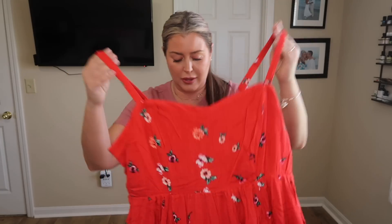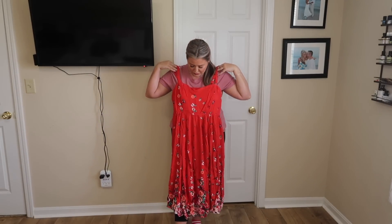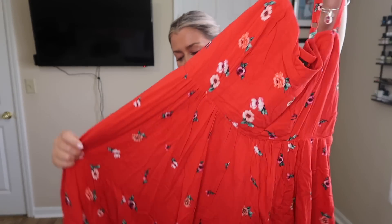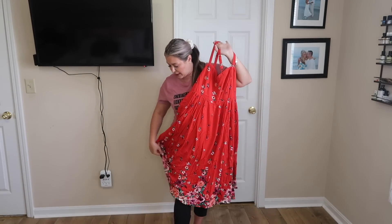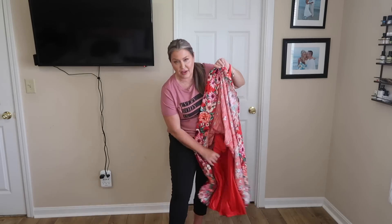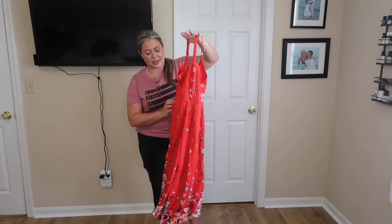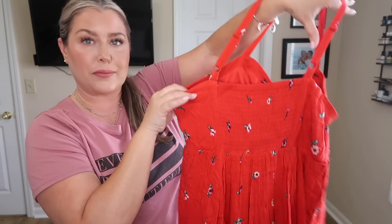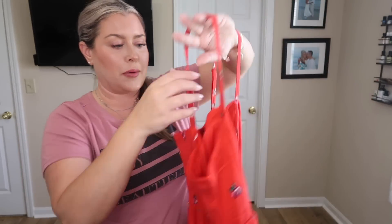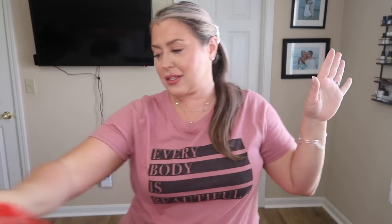This next item is definitely a longer style dress. I don't always love longer ones but we'll see. I feel like I don't have a lot of red in my wardrobe, so that's kind of why I went with this. It's a heavier, flowy material, definitely lined, and it has pockets — which automatically shoots it up a notch. It has adjustable straps and a stretchy back, which is very nice. I think it's going to be perfect for summertime.